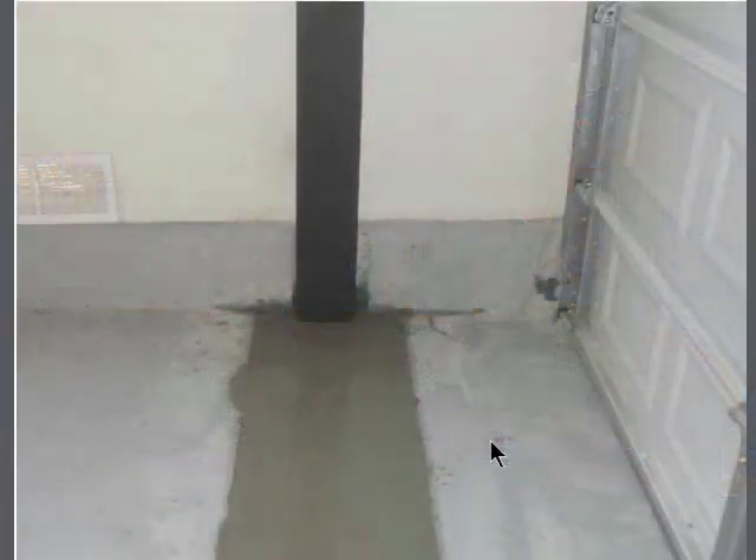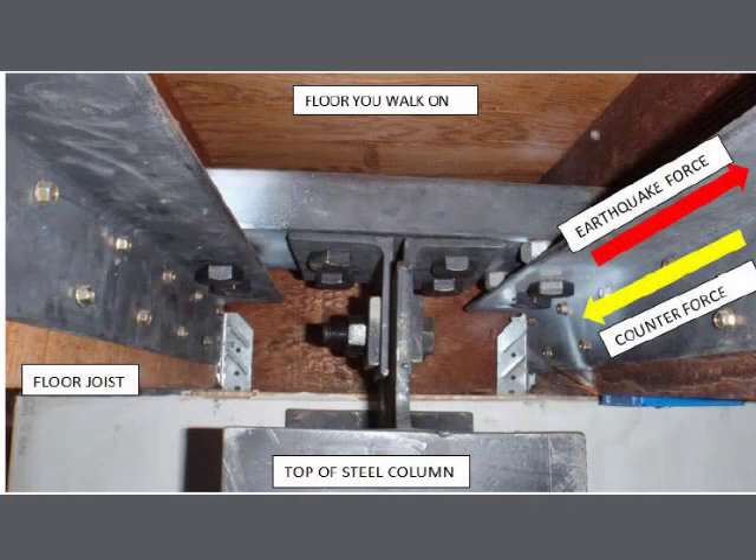Here's our steel column. The rebar is inside the concrete — it connects to the steel column. This is a maximum amount of concrete, and please notice that you can still drive over it. The concrete here is on the same plane as the surrounding concrete, so it will be completely flat. The way this works is when the earthquake force pushes on the top of this column, that force goes down into this massive amount of concrete and keeps it stable.